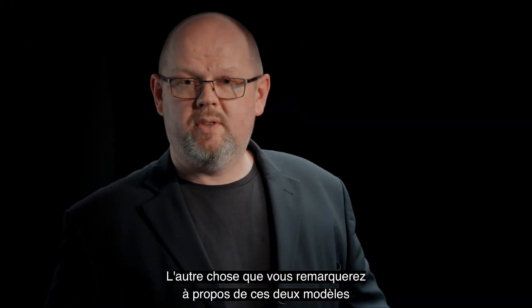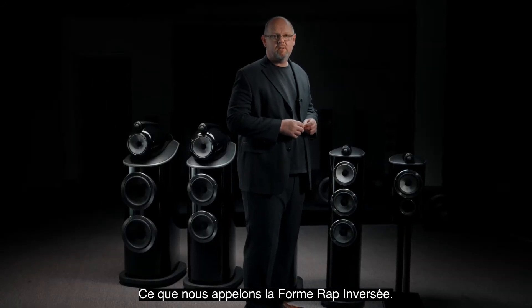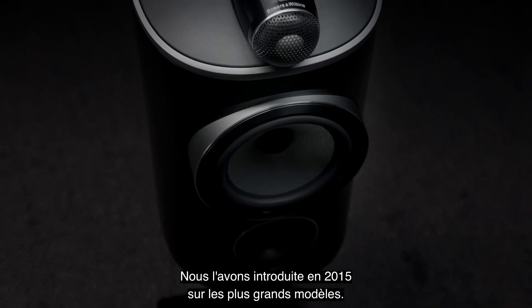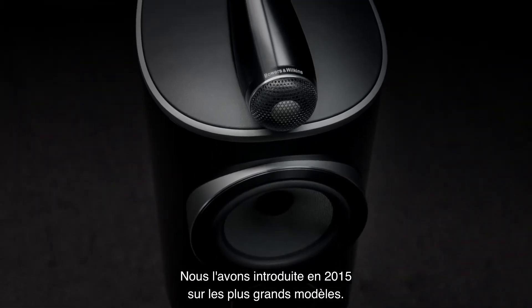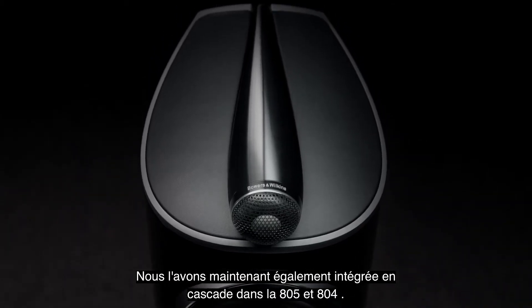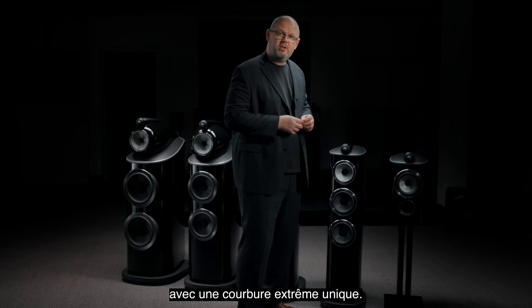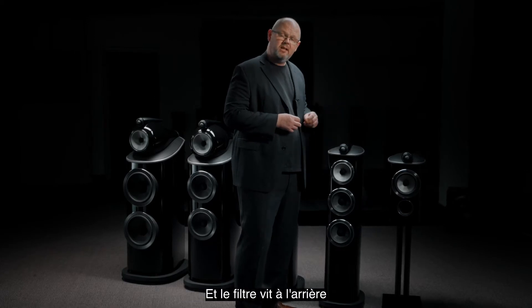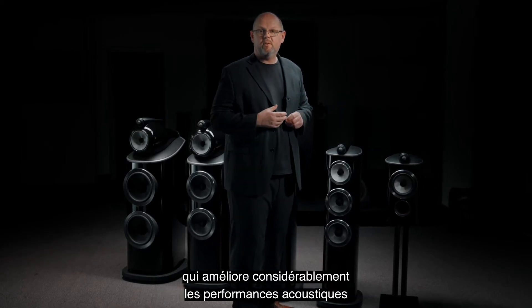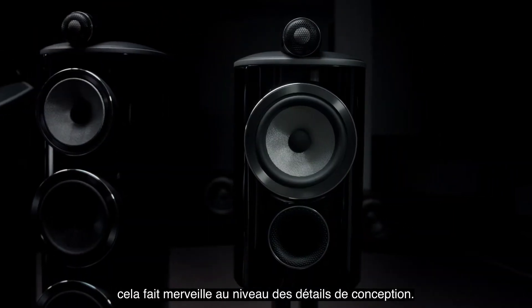You'll also notice that both of these models now have a new shape — what we refer to as the reverse wrap form. We introduced it back in 2015 on the larger designs and have now cascaded it into the 805 and the 804 as well. That means the driver is placed at the front of a single extreme curvature, and the crossover componentry lives at the back behind a metal spine. That greatly improves the acoustic performance but also, as you can see, does wonders for the design detailing.